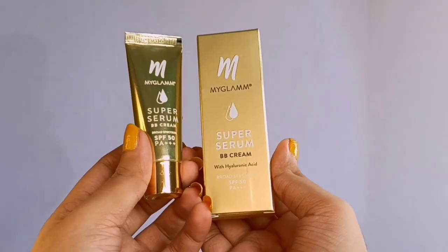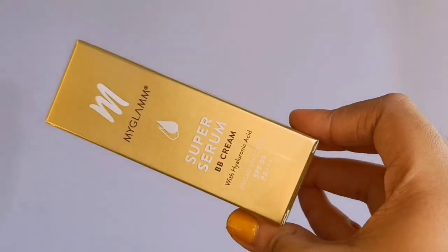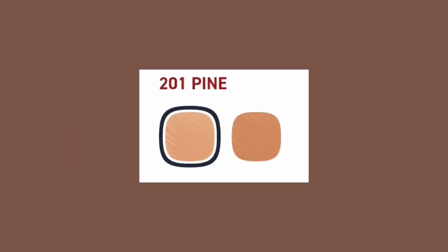My skin is fully prepped. First up, everybody's most requested product — look at that, so pretty! The first thing that attracted me is this golden packaging; it gives a luxe feeling and the price point is so affordable. This is a very new launch from their serum range — the MyGlam Super Serum BB Cream with hyaluronic acid, SPF 50 and PA+++. It retails for 249 rupees for 15 grams. I have shade 201 Pine and they only have two shades, which is ridiculous.